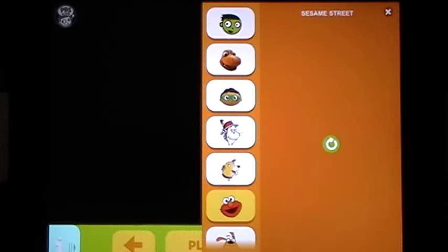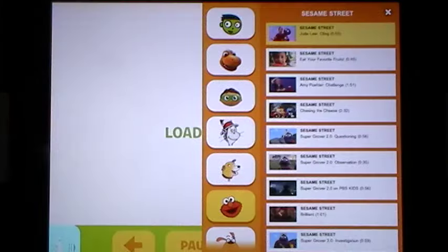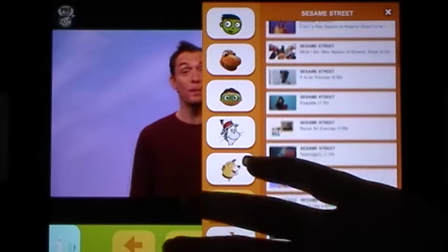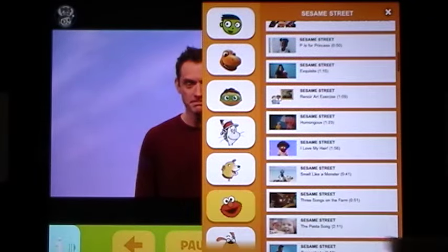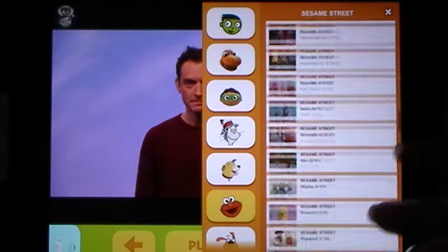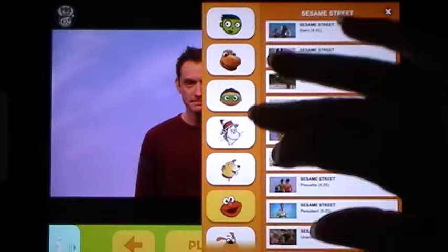Coming down here, Elmo is actually under Sesame Street. There are just dozens and dozens of videos that you can select from in each category.